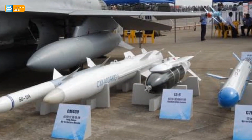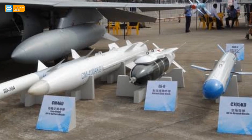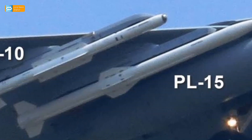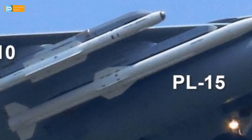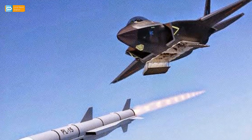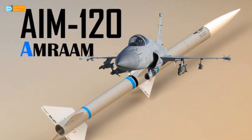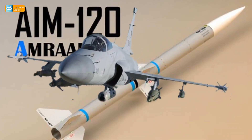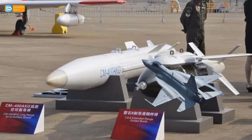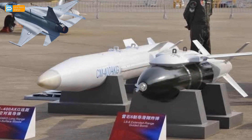It will carry IIR-guided PL-10 high off-boresight air-to-air missiles of the same class as the American AIM-9X Sidewinder, French MICA-R, and German IRIS-T missiles. What makes JF-17 Block III more powerful is access to the extended-range beyond-visual-range PL-15 missiles with a 200-kilometer range, which outranges the American AIM-120D Advanced Medium-Range Air-to-Air Missile. It can also carry two CM-400 AKG anti-ship missiles, laser and GPS-guided weapons, and cruise missiles.